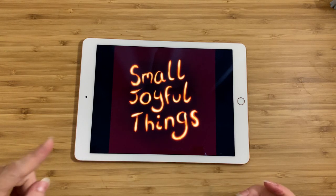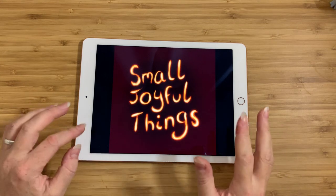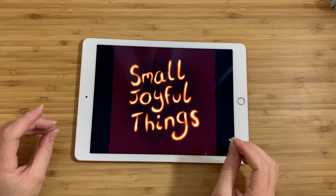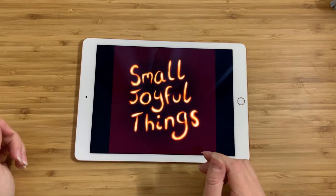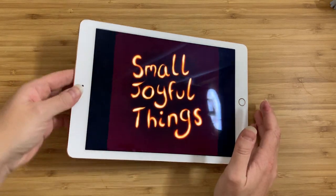Hey everyone, this is Small Joyful Things. As always my name is Claire. I go out to thrift stores or garage sales or estate sales and basically anywhere I find small things that make me happy or tell me a story, and I bring them back here, find out as much as I can about them, and then tell you guys about it. So here we go.